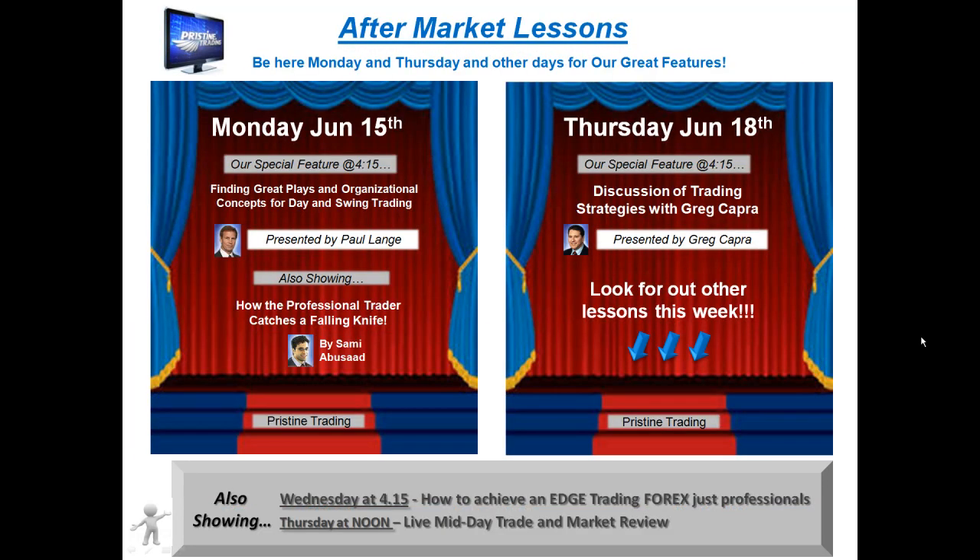Before I go into that trade, I want to remind you if you are new to Pristine, or if you are simply looking for some additional education, I encourage you to attend Pristine's free aftermarket lessons on Mondays and Thursdays. There are sometimes other days of the week as well. Check the schedule at pristine.com — you will see the full schedule every week right on the home page.